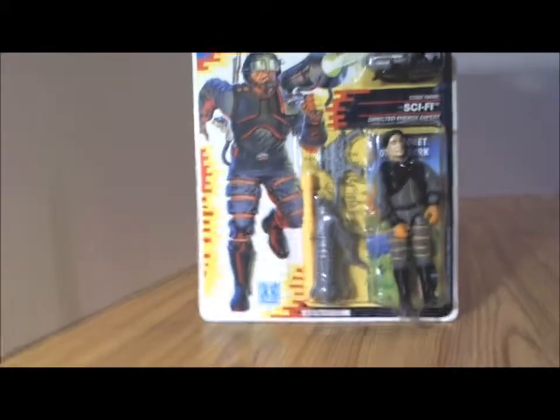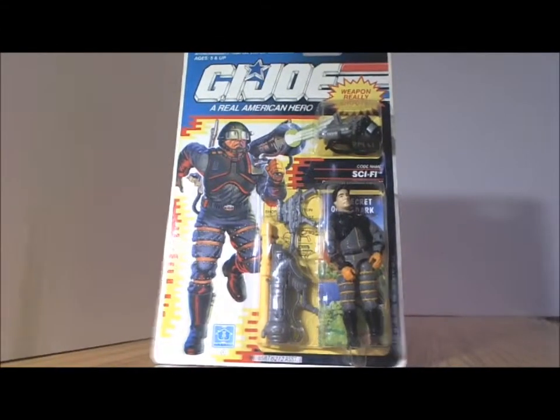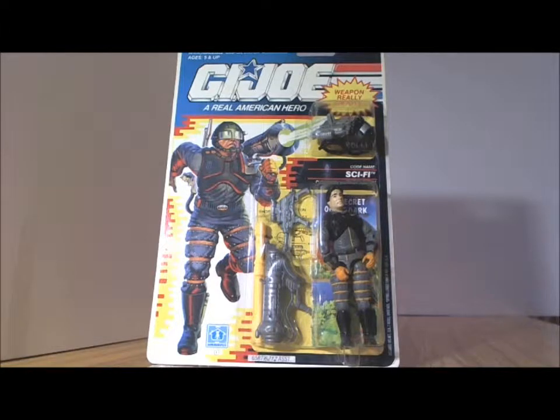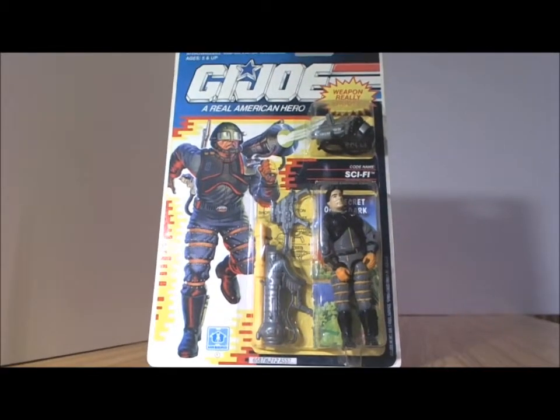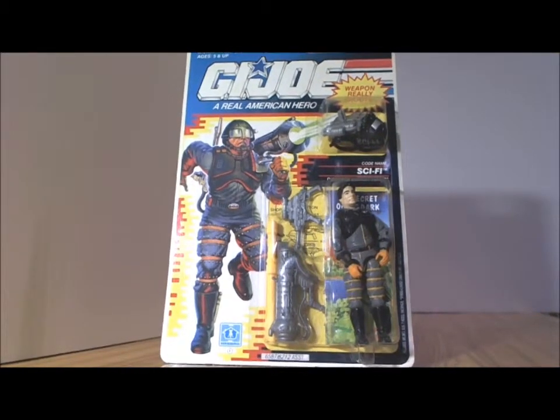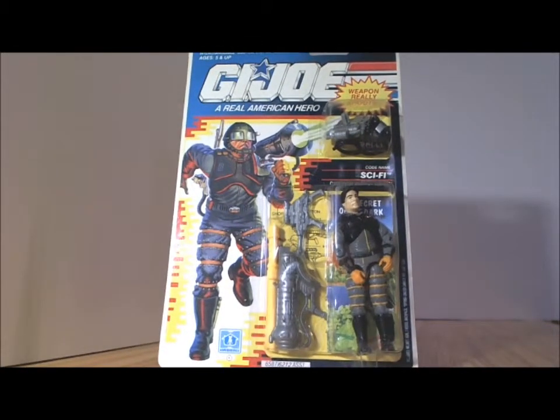So that was Sci-Fi — my only Joe that I have mint in package. Surprisingly it's from the DiC series. Personally, I didn't mind the DiC series at all, but I just had more of a tendency toward the Sunbow figures and series. I think the Sunbow ones were classics, and since they were the first ones released, those were the ones that stuck with me as a kid — and those are the ones I mostly have in my collection. So there you have it: 1990 Sci-Fi, mint in package. Thank you for watching.